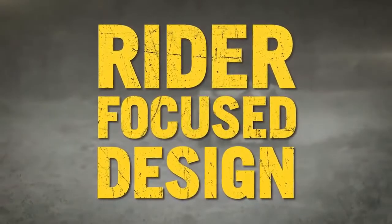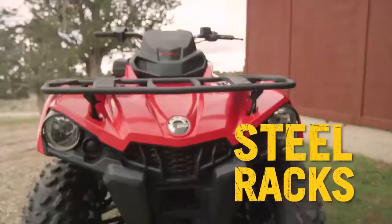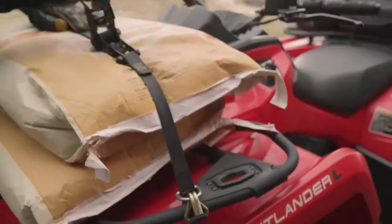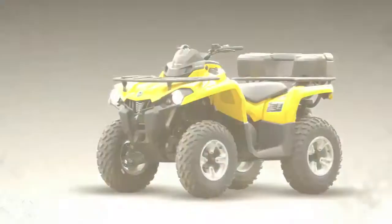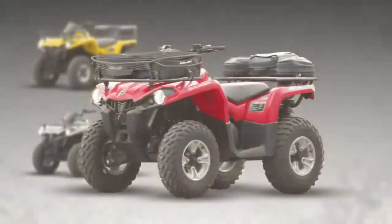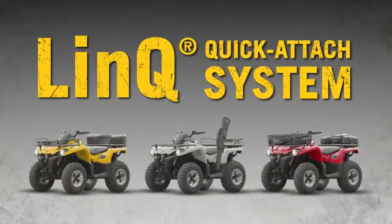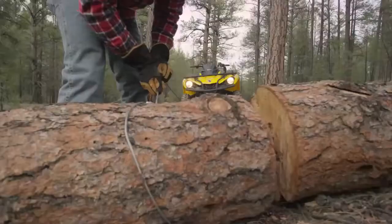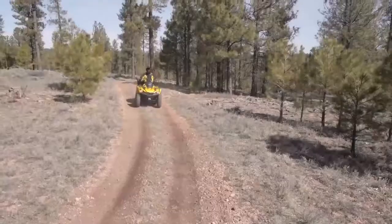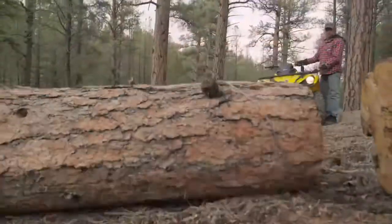Experience rider-focused design with rugged steel racks ready to handle the toughest jobs. Our exclusive Link Quick Attach System allows you to customize your ride with countless accessories. Transform your vehicle from a weekday workhorse to a weekend trail rider in seconds.